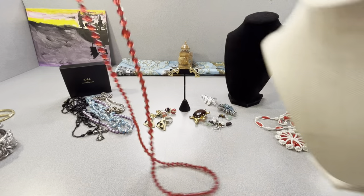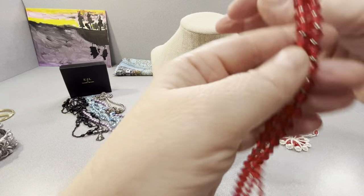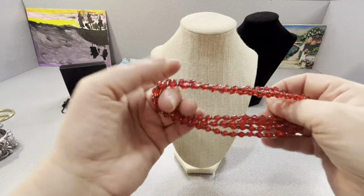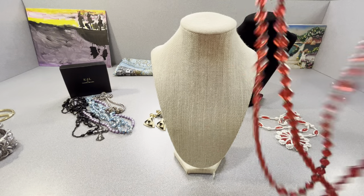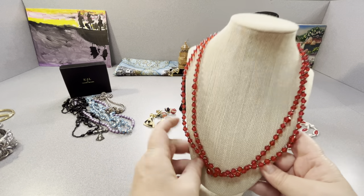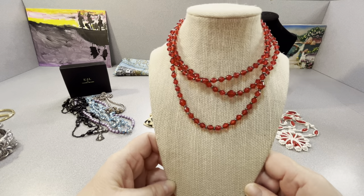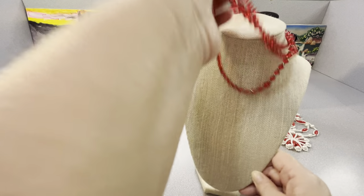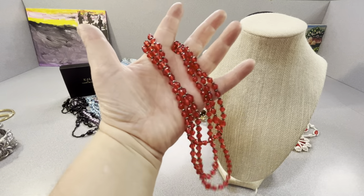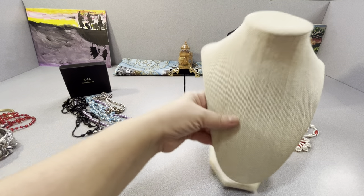This glass bead necklace — it's long. I'll probably keep this. It's red and it is glass. I could triple this up; I'll probably double it, maybe triple it. It's pretty long. It's pretty — I like it. It'll go into my jewelry because I like the red. I thought it was nice.